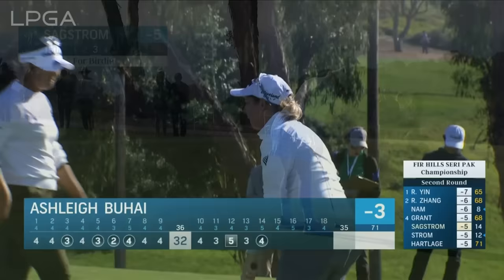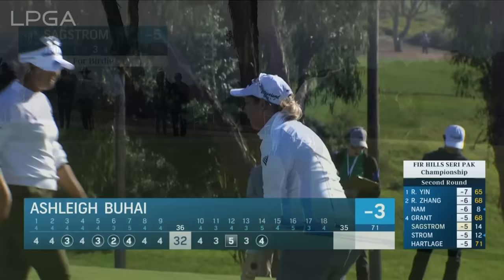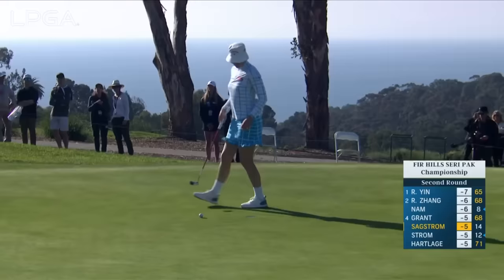We say this about some players — if they ever win for the first time, the floodgates might open. Absolutely. She's going to realize it's a little slower up that hill. It moved at the end. So just a four for Madeline.